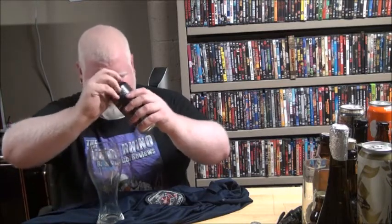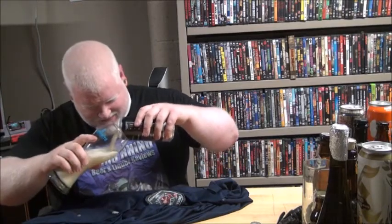Oh — there it goes. It's starting. Lots of head on that beer. I just wanted to get it out.